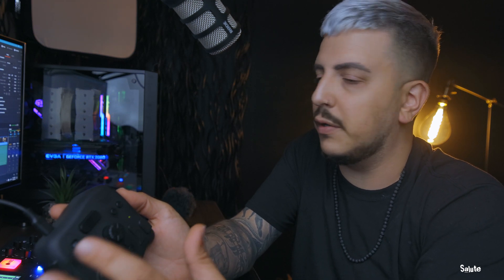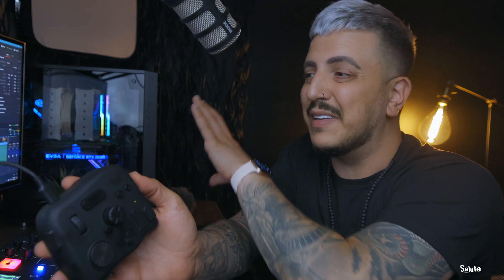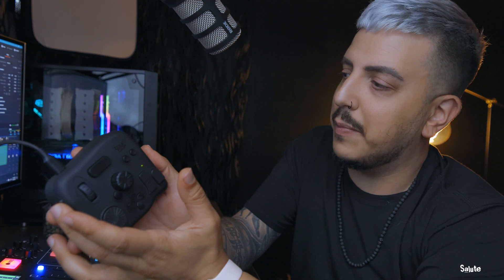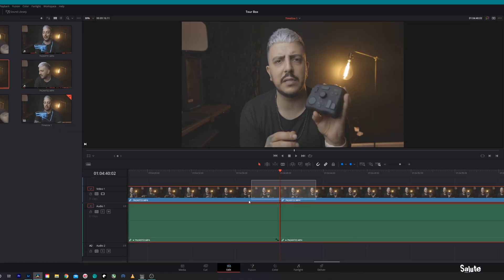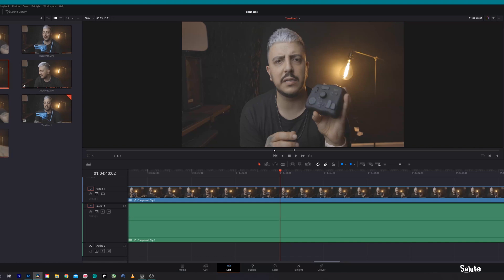I also assign a button to do a ripple delete, so it makes this almost like a magnetic timeline like I was used to in Final Cut Pro. Final Cut Pro was kind of my first professional software, so I like the magnetic timeline — it seems like less work. The ripple delete takes everything to the right of the delete and brings it down, filling any blank spaces. And I have a button assigned to create a compound clip — hit the button, boom, compound clip ready, hit create, and you've got yourself a compound clip.